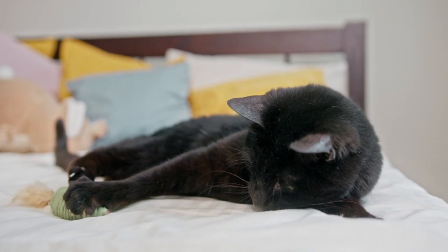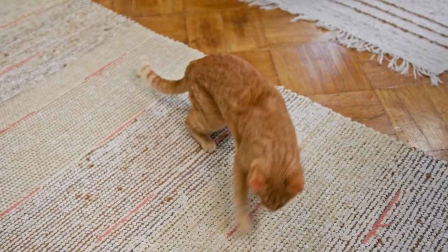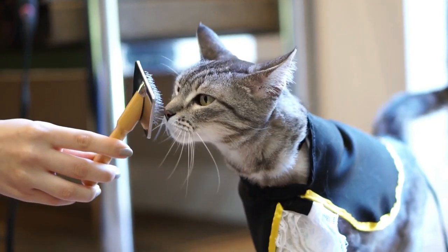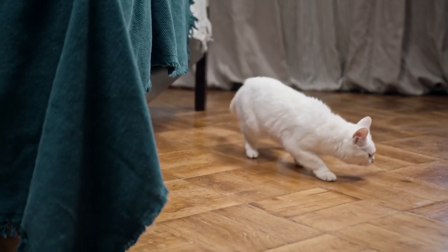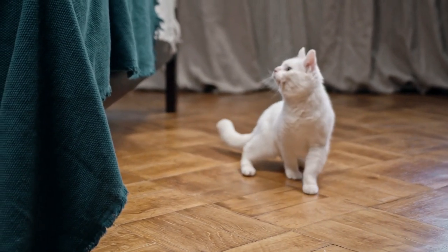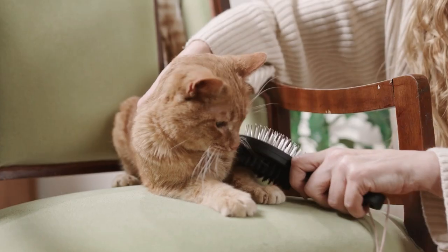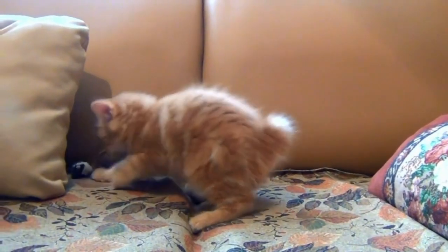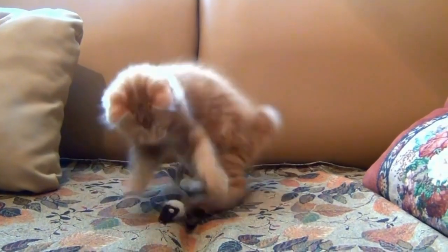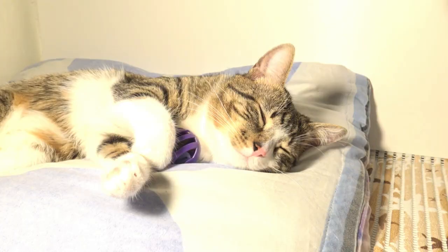And there you have it. With these simple tips, cleaning up after your cat can be a breeze. By following these cleaning tips, you can ensure that your cat has a healthy and hygienic living space. Keeping your home clean and tidy for your furry friend is just one aspect of responsible pet ownership. Remember, a clean home is not only better for you and your cat, but it also helps to maintain a healthy and stress-free environment. If you have any additional tips or tricks that you'd like to share, feel free to leave them in the comments below. We hope you found this video helpful, and as always, thank you for watching.